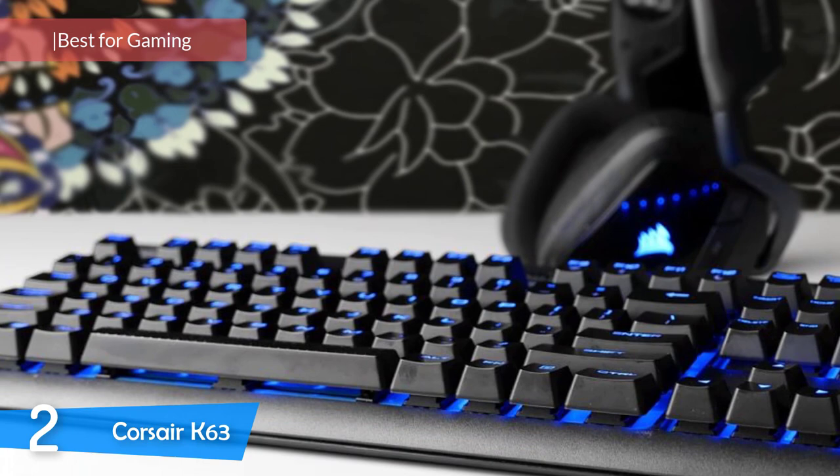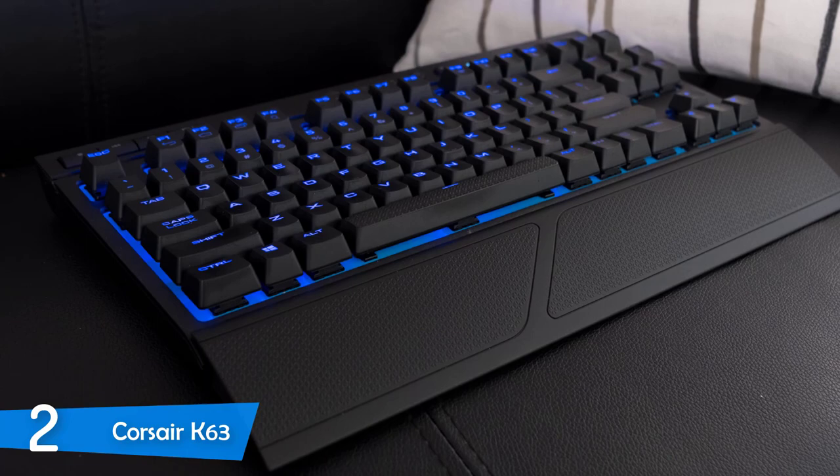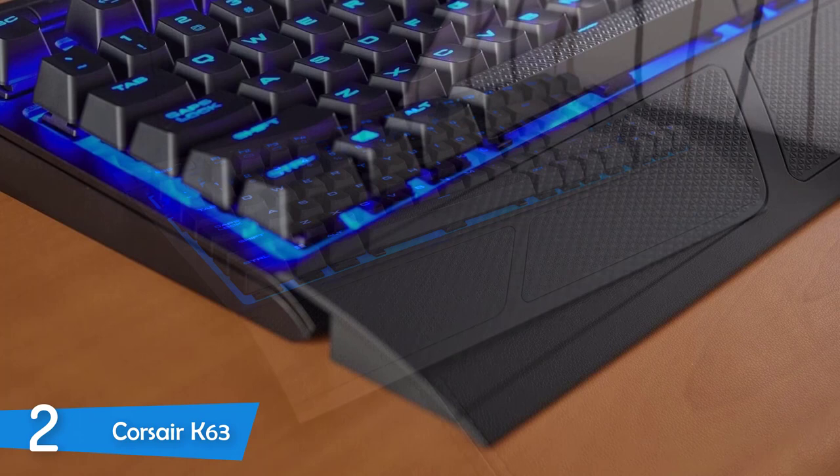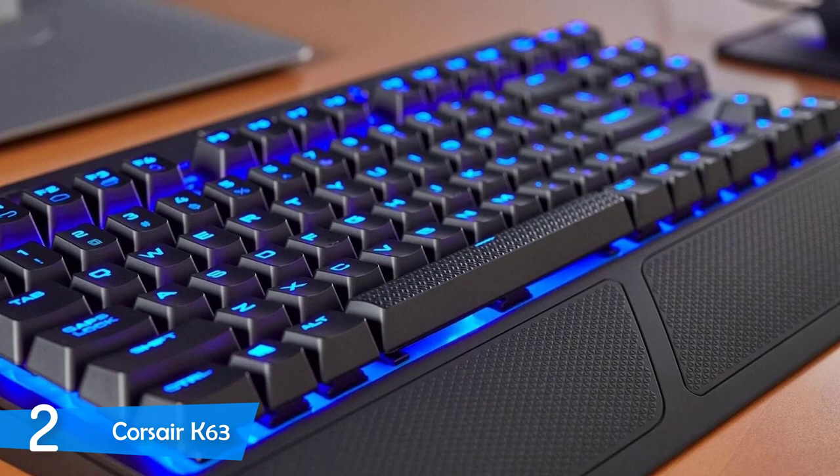Number 2: the Corsair K63. Corsair is definitely one of the best gaming peripheral manufacturers in the market, and the company has always delivered the best keyboards. The Corsair K63 is the best wireless keyboard in their lineup — very feature-rich while still keeping a competitive price, with a small 10-keyless design that makes it super attractive for couch gaming. The connection was superb all the time and the durability is there, as this keyboard is packed with Cherry MX key switches. Definitely the best wireless gaming keyboard in the market.